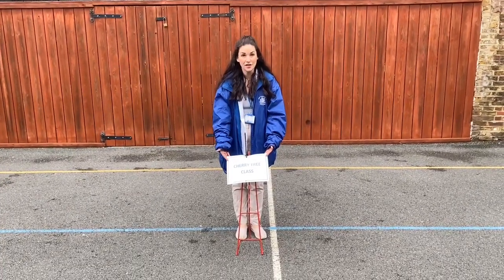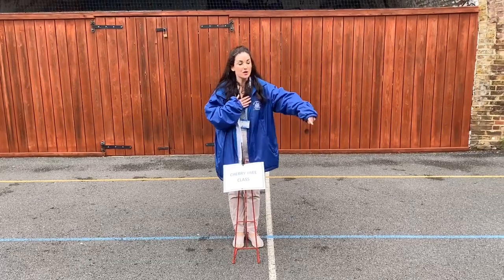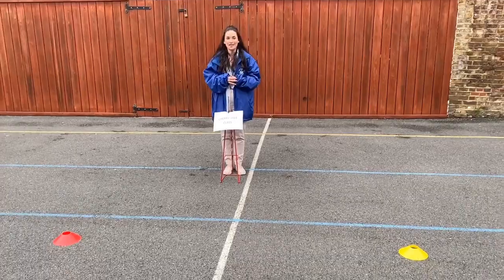This is your new class, Cherry Tree, and this is where you will line up and your teacher will be waiting for you. You'll notice the cones will show you the two metre distancing where you need to stand.